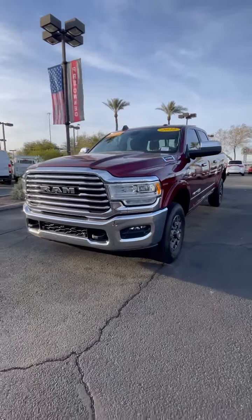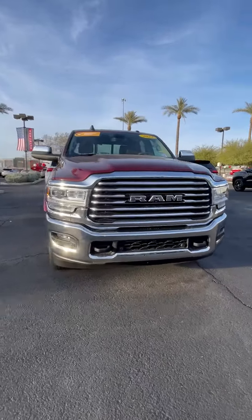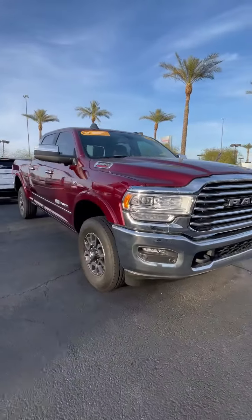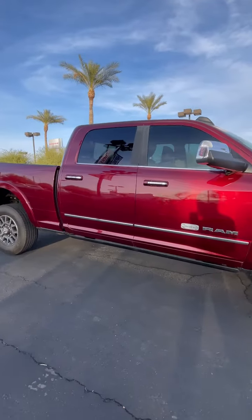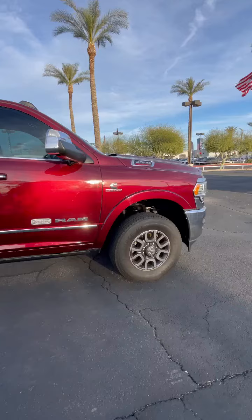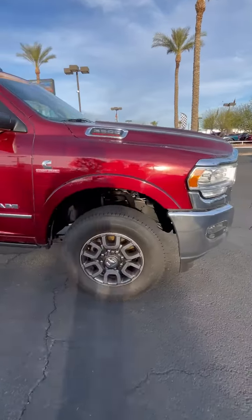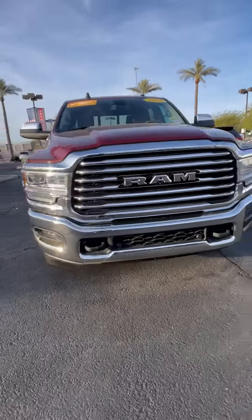Hey, it's Engelbert from Dodge Ram in Avondale, and I'm here with the 2022 Ram 2500. This is a certified pre-owned in the beautiful Delmonico Red, the nice Longhorn option. Just going to give you a very quick walk around, and then we are going to go ahead and take a look at the interior.